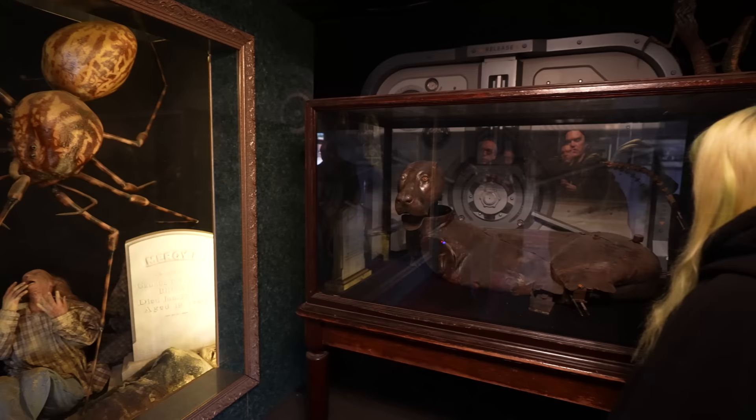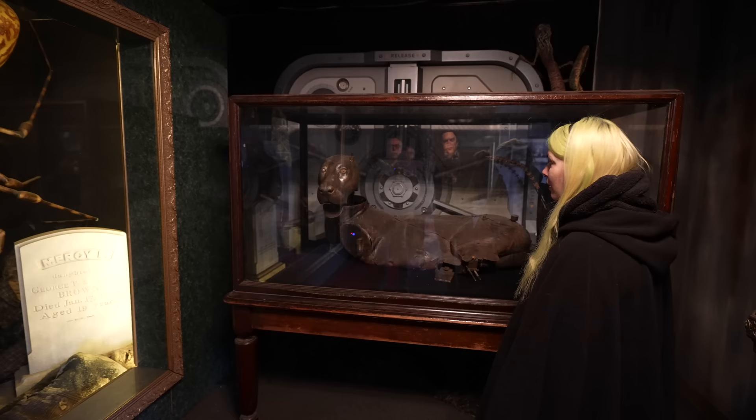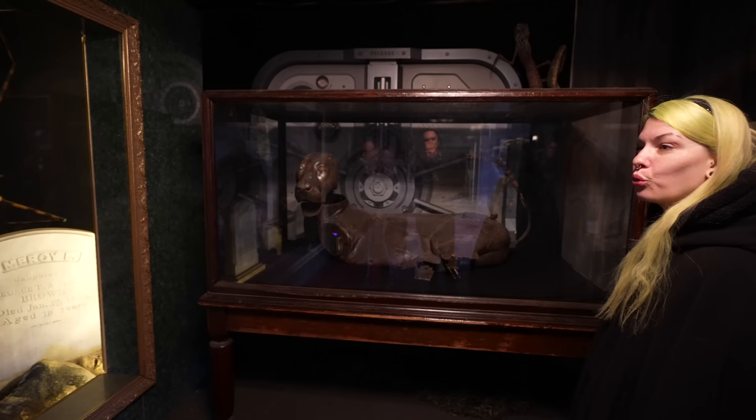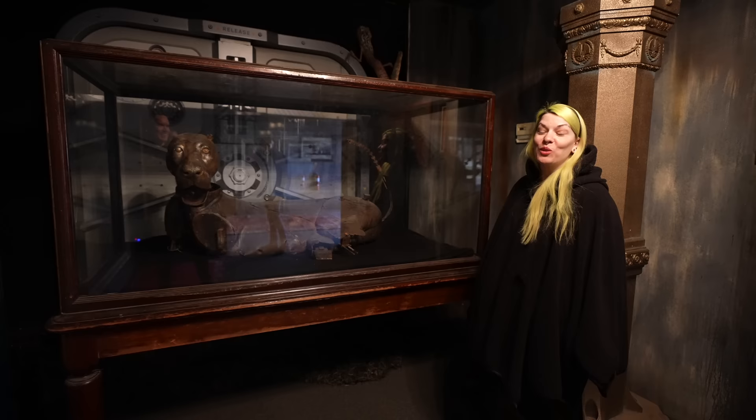That huge metal bulkhead in the back is from the movie Passengers — Jennifer Lawrence, Chris Pratt. We have a lot of scenic elements from that film, and we'll be seeing those pieces from Hunger Games and Passengers as we proceed through some of the haunt.